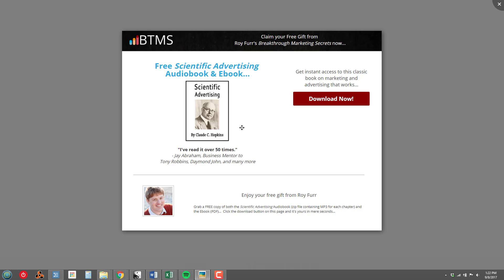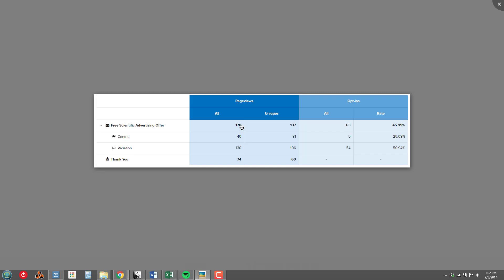A — the more cluttered version — was the control, and if you look closely here it says it got a 29.03% conversion rate. B — the variation, the simpler version — got a 50.94% conversion rate.